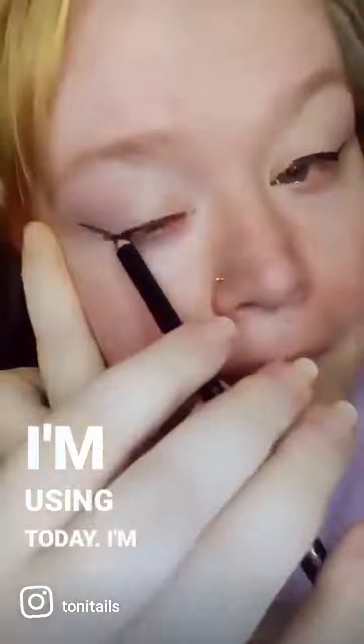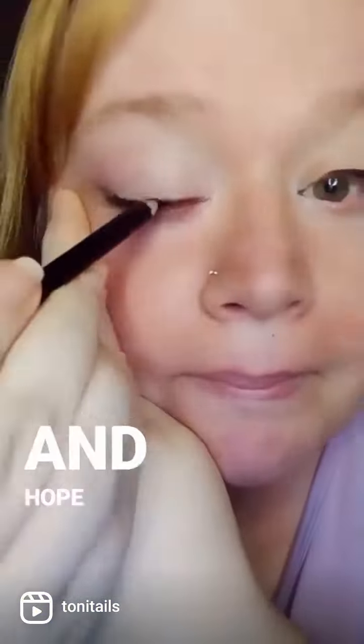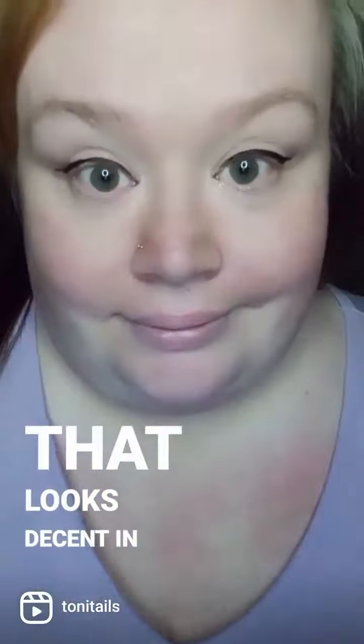This is the eyeliner. It's a pencil, and it's black. It's the first one I grabbed, so it's the one I'm using today. I'm gonna just scribble, scribble, scribble, and hope to come up with something that looks decent in the end.